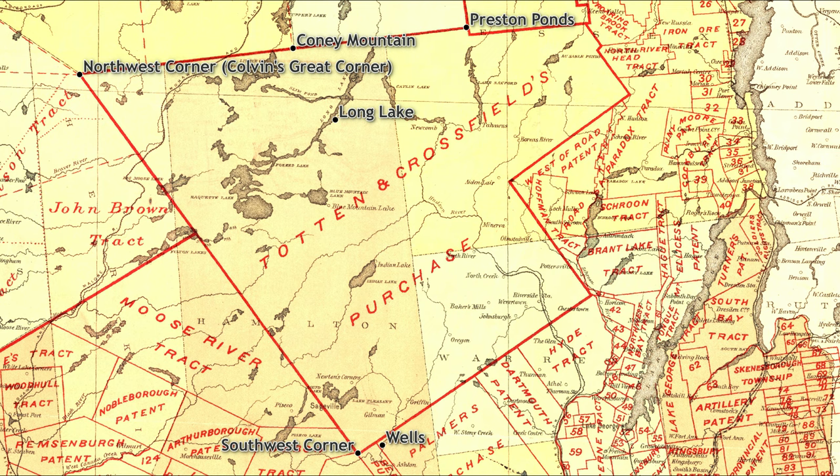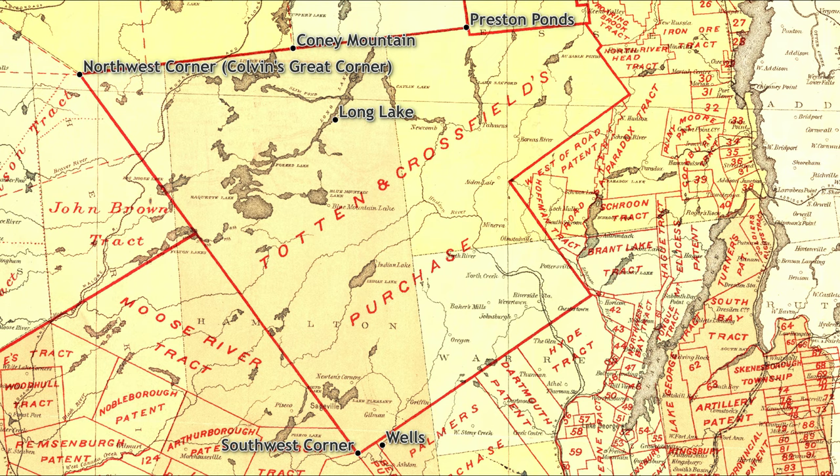Way back in 1772, one of the first surveys of the central Adirondacks was undertaken to establish a boundary for the vast tract known as the Totten and Crossfield Patent. Working their way northwest from a starting point near Wells, the surveyors placed a marker at the northwest corner of the tract, south and west of Cranberry Lake.